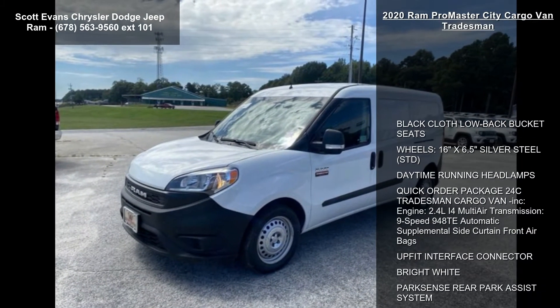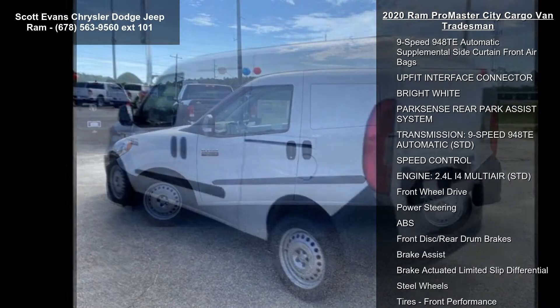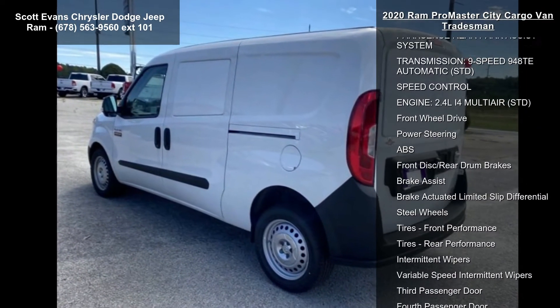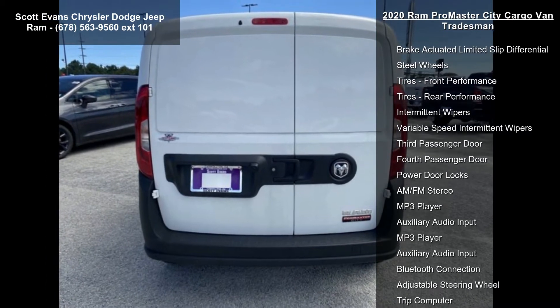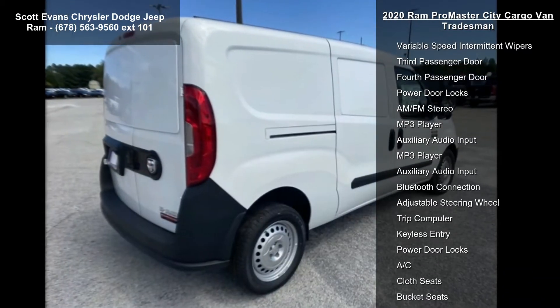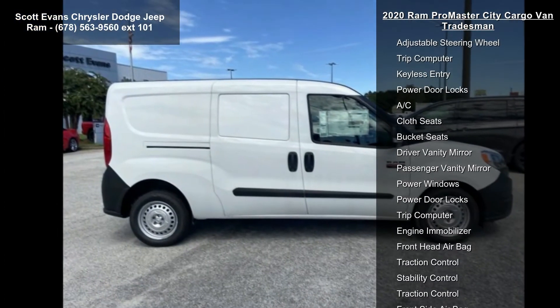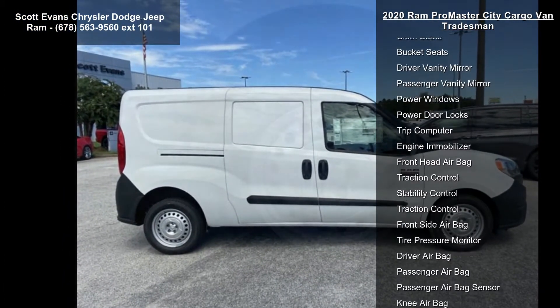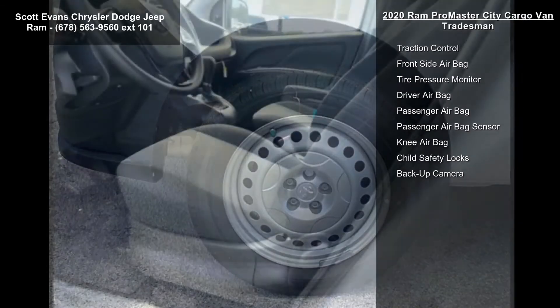Some of the top features included with this vehicle are black cloth low-back bucket seats, 16-inch x 6.5-inch silver steel wheels, daytime running headlamps, quick-order package 24C Tradesman Cargo Van included, engine 2.4L i4 multi-air transmission, 9-speed 940TE automatic, and supplemental side curtain front airbags.